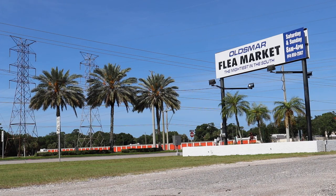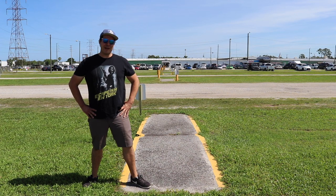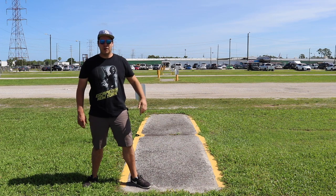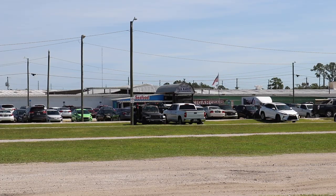Welcome to the mightiest flea market in the south — or at least that's what that sign says. The Oldsmar Flea Market, located right here in my local community on Tampa Bay. Hello everyone and welcome back to the channel. I am Tampa Jay, and as you can see by all of these cars behind me, the Oldsmar Flea Market is open.